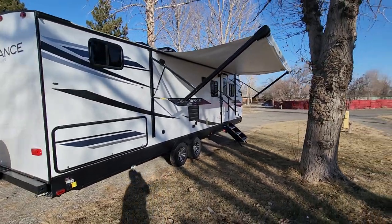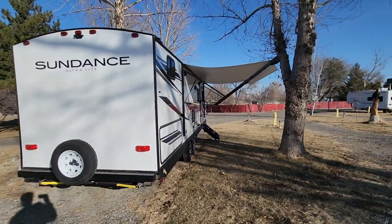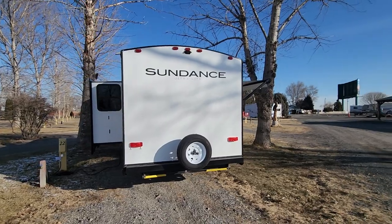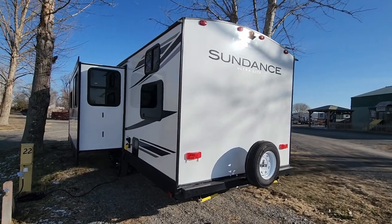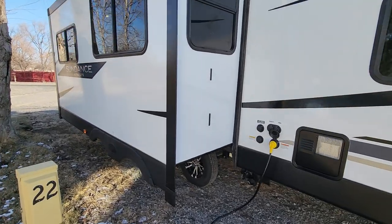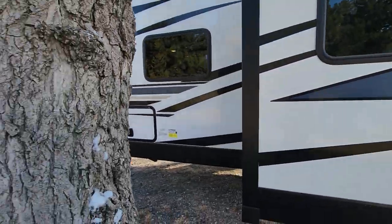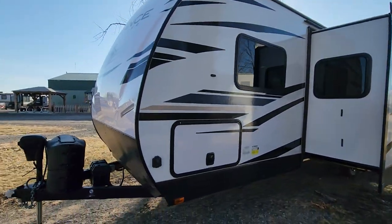This RV is almost 32 feet long and weighs about 7,700 pounds — I believe the gross vehicle weight rating was 7,710. It's got a pass-through front storage and lots of storage on the inside. Of course everything is in brand new condition: no fading, no scratches, no dents. It really is immaculate. Let's go take a look inside.